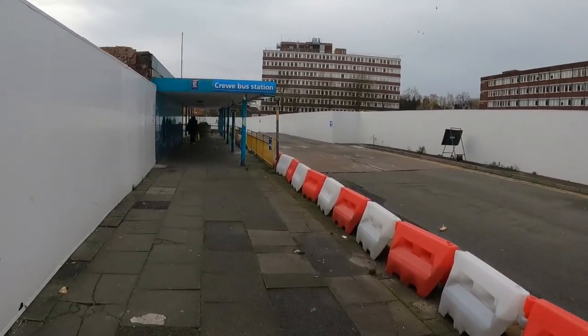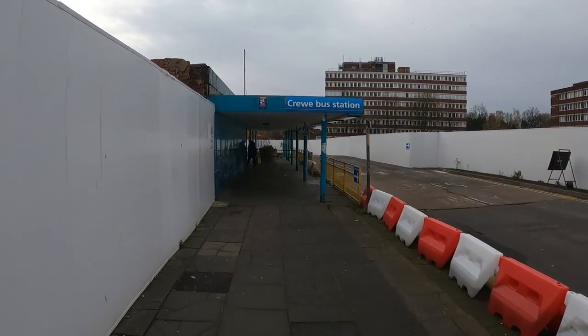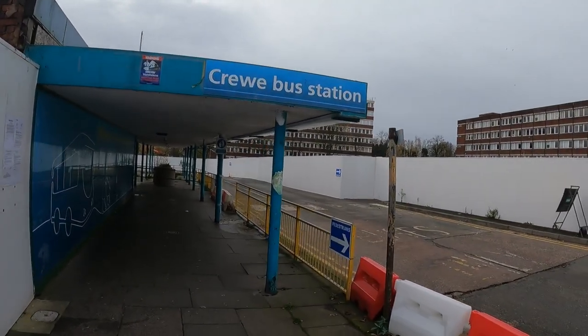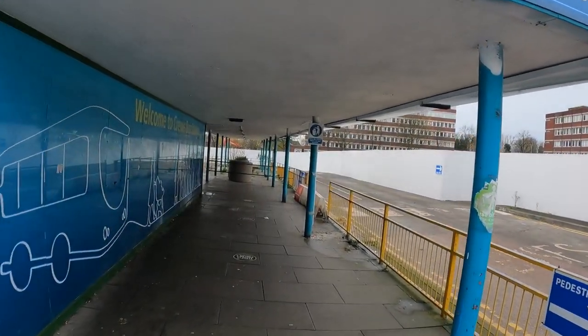Good morning guys, in today's vlog I want to show you our trip from Crewe to Chester by bus. This is the Crewe bus station — for the moment it's under construction.